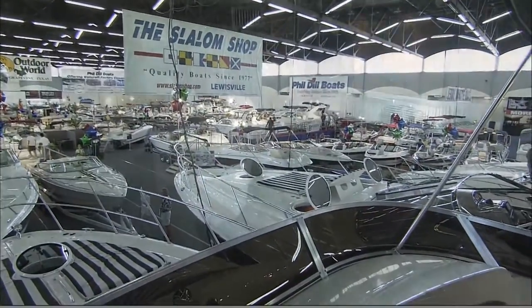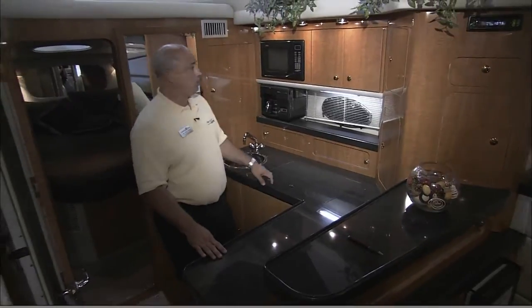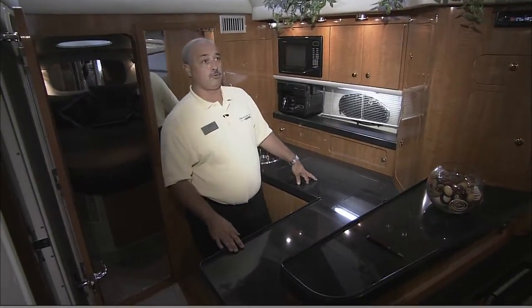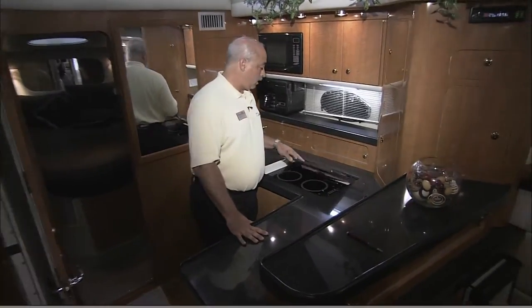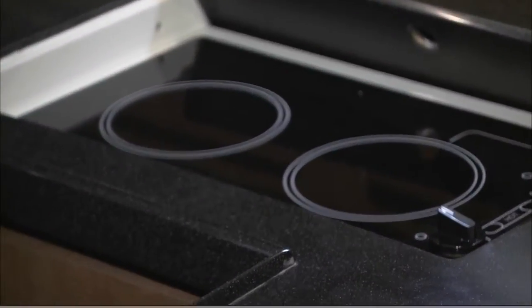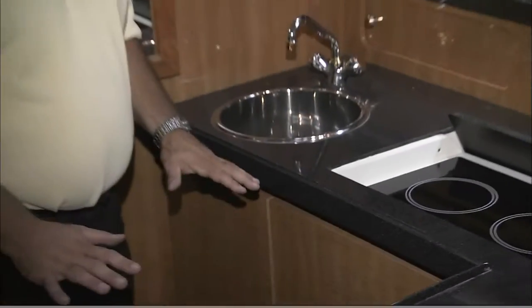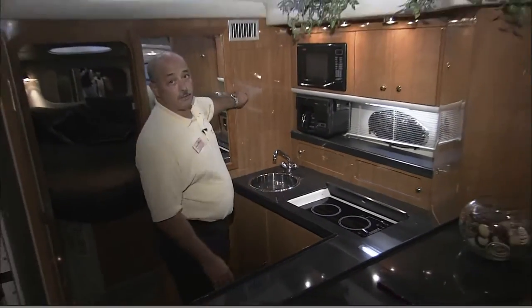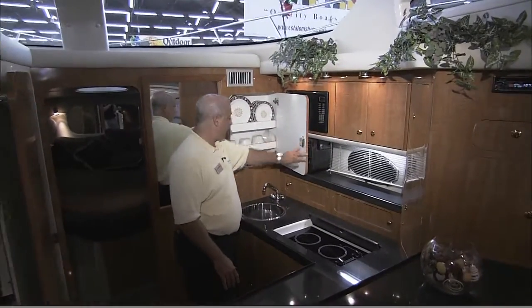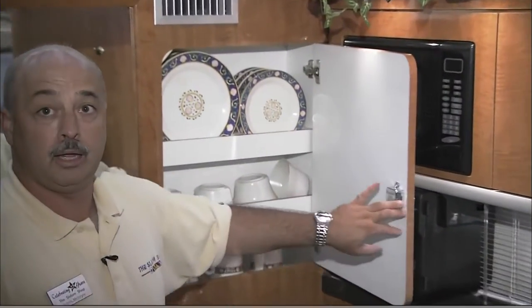The galley area of this particular boat has all Corian countertops like you'd find in your home, beautiful wood cabinetry — they actually import most of this wood from Italy. You've got cooktops, stainless steel sinks, larger refrigerators, and hardwood floors. Regal does a beautiful job appointing their boats. They even send them with dishes, cups, and all the silverware you'd need.